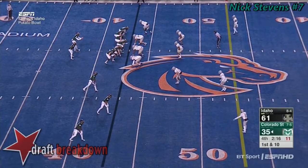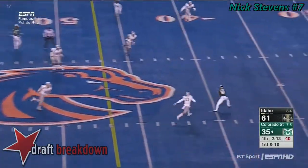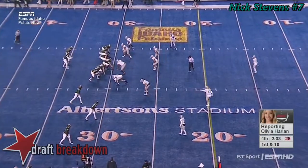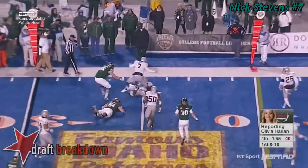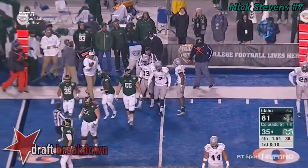That's something this Idaho defense has been phenomenal at all season. Stephens over the middle and another catch by Johnson. Coach Bobo — I asked him if Stafford ever talks to Nick Stephens or the other quarterbacks, and he said no, but they do watch his tape and their jaws drop at the things Stafford did in college.